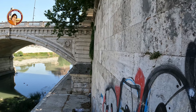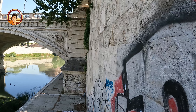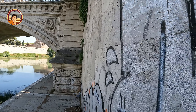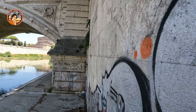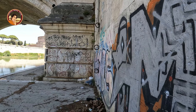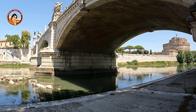The Tiber has dried up, reduced to a level it has not reached in 70 years. And here we can see the foundations of an ancient bridge reemerged. Usually it's impossible to see them because they are always submerged.